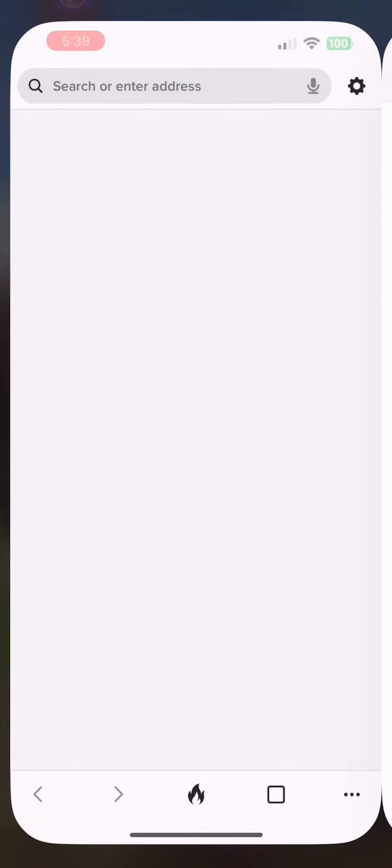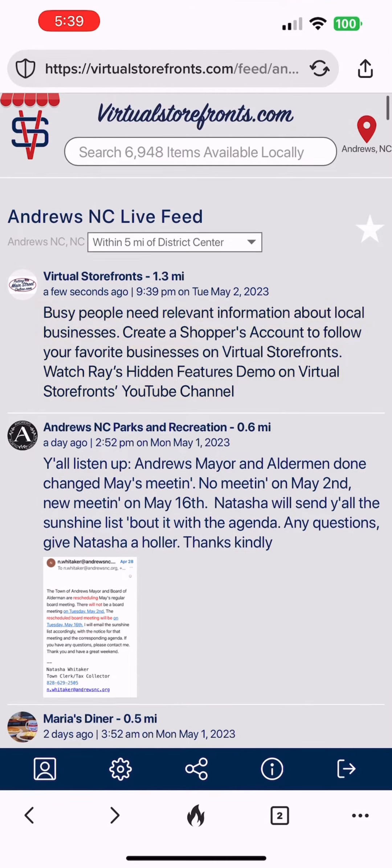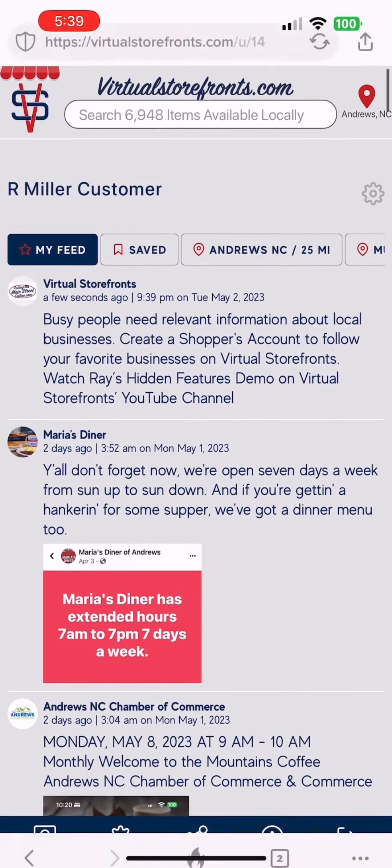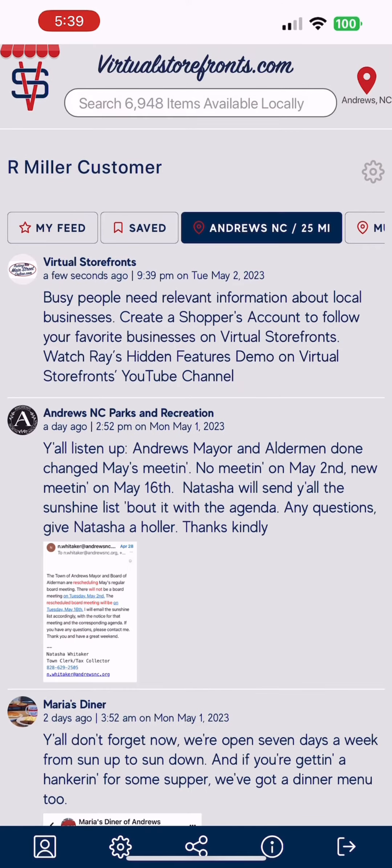While merchants can post updates, only shoppers can access various live feeds. To see what a shopper sees, you have to have a shopper account as well. To learn more on how to make one, simply watch our other hidden features videos on our YouTube channel.